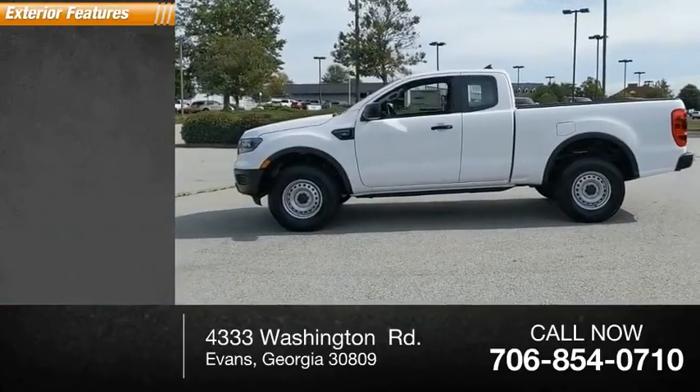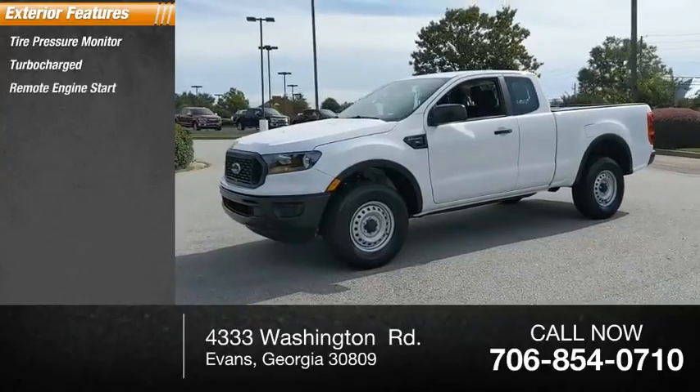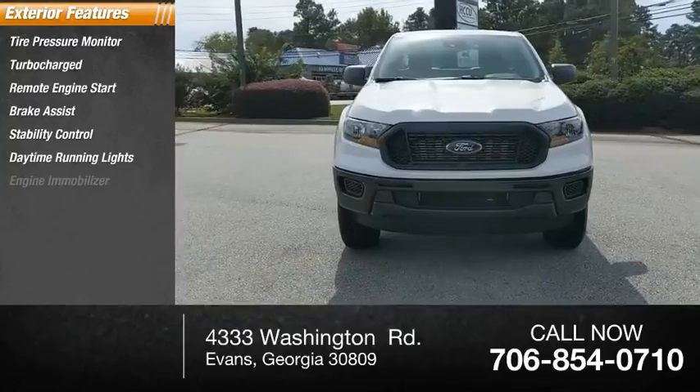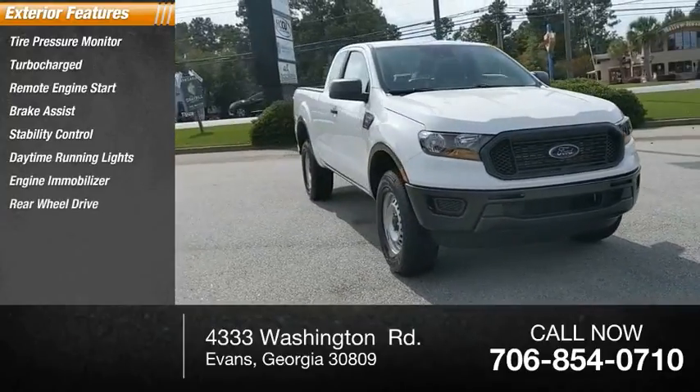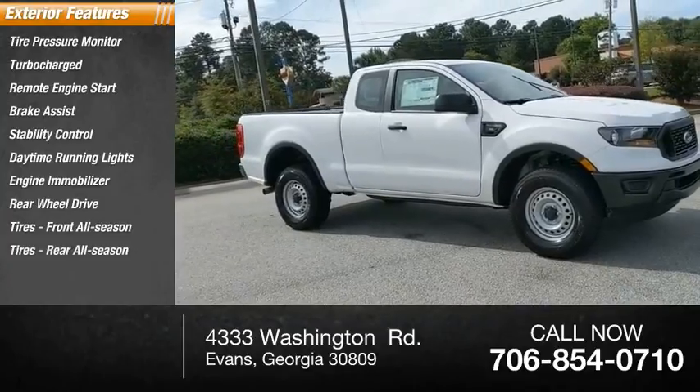Here are some of this vehicle's great options: tire pressure monitor, turbocharged, remote engine start, brake assist, stability control, daytime running lights, engine immobilizer, rear-wheel drive, tires — front all-season, tires — rear all-season.